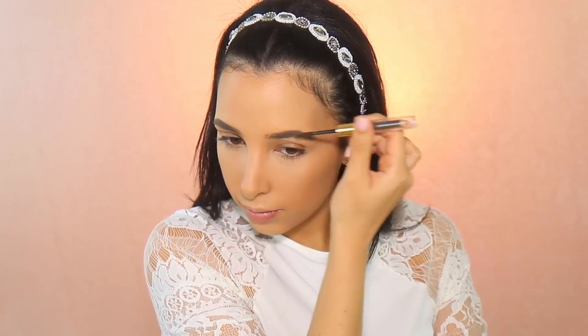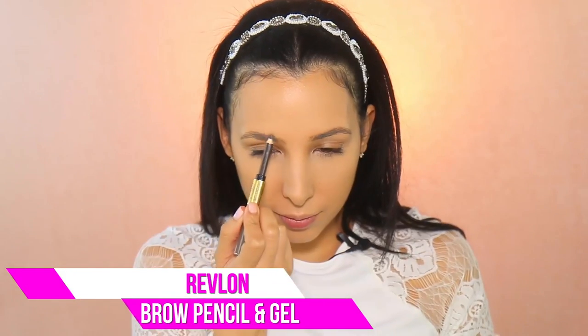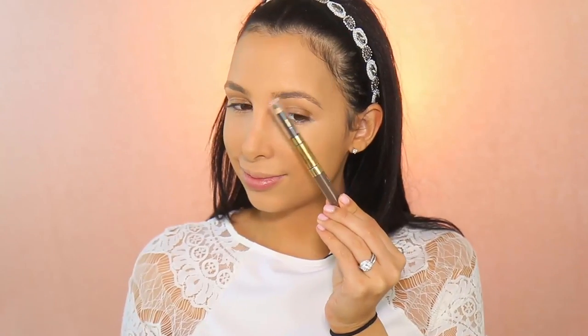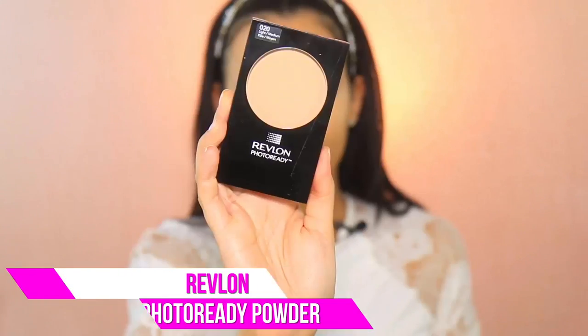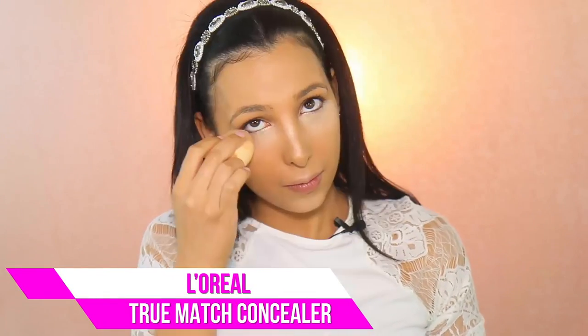For my brows, I really tried to follow my regular brow shape, which was a little bit thinner back then. I just tried to do what I usually did because brows really change your face, and I just wanted to look normal. Since I definitely wanted to be photo ready, I used Revlon Photo Ready Powder to set everything. And here I'm using my trusty L'Oreal True Match Concealer to make sure my face looked flawless — you can really see the difference with and without it. Concealer is seriously necessary.